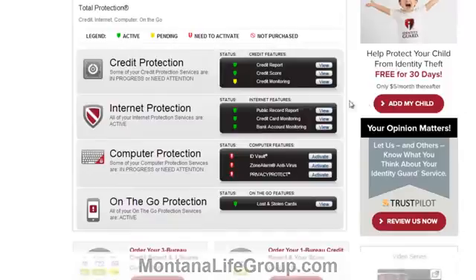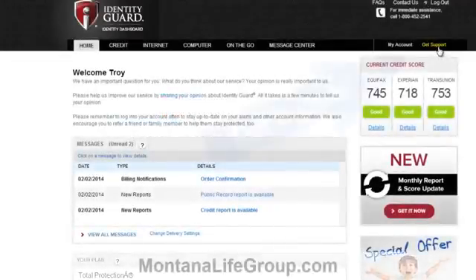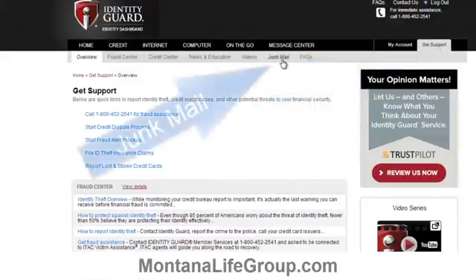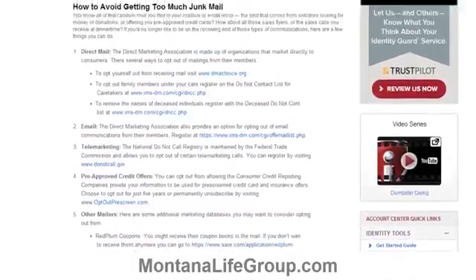Take a while to look around — you'll be impressed with the reports and tools that Identity Guard has for you. One particular thing to look into is the junk mail reduction advice they offer. Click get support in the upper right side and then the junk mail tab. This page is full of tips for reducing junk mail you receive, junk email, and even telemarketing. Reducing junk mail can actually reduce your risk for identity fraud.